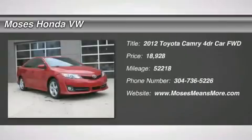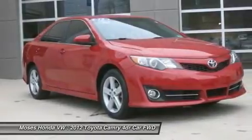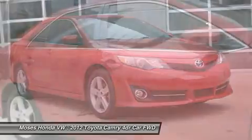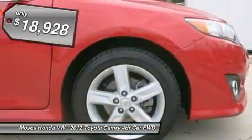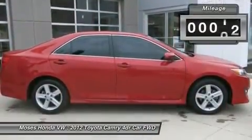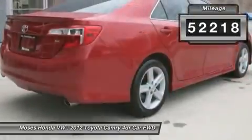You'll love this 2012 Toyota Camry. This is a car you'll want to take home. With 52,218 miles, it features automatic transmission and an exterior color of Barcelona red metallic. Call us and be the first to open the car door today.